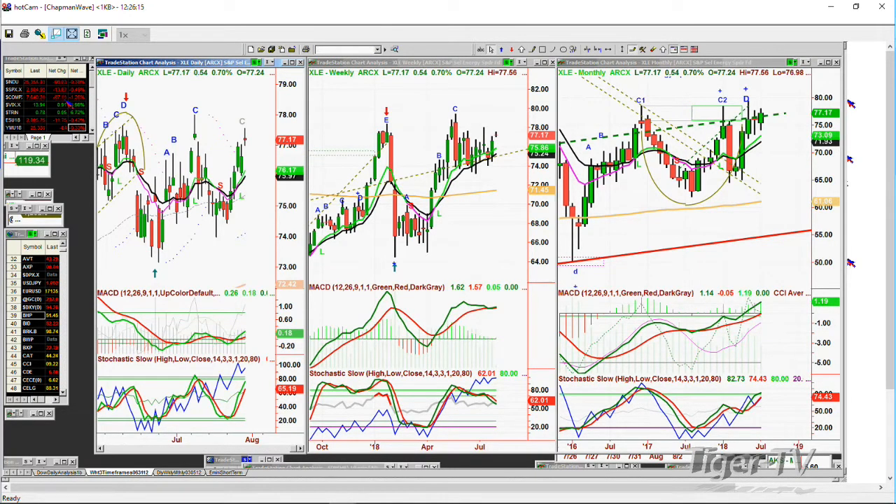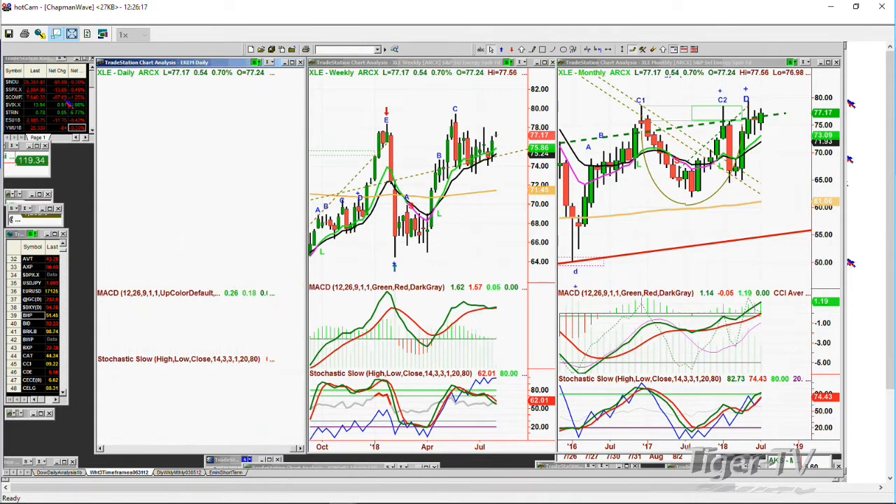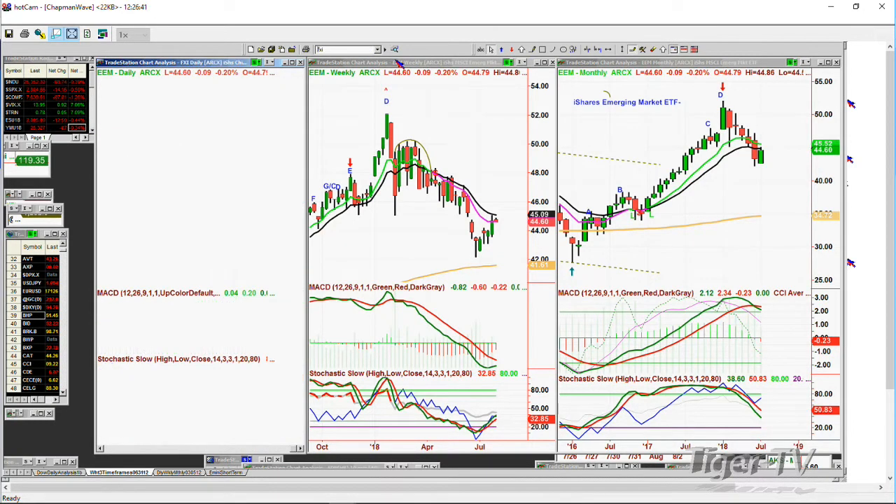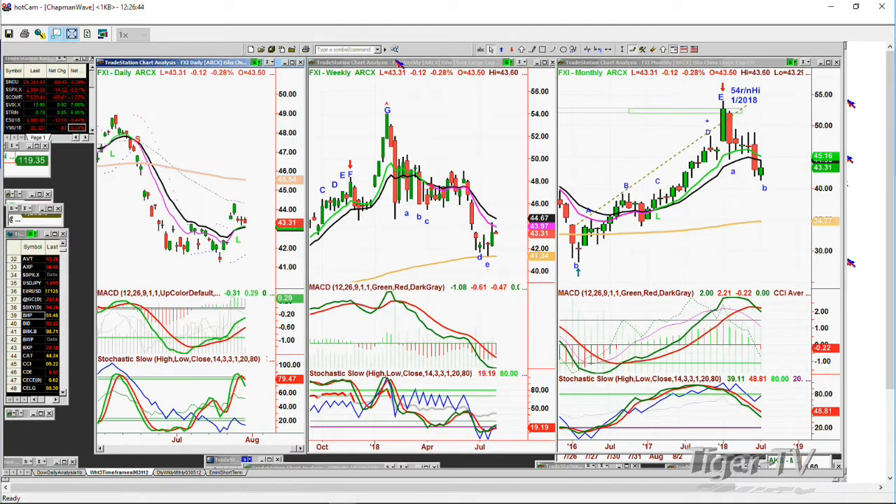Next question is EEM — the Emerging Markets ETF trading 44.60, down nine cents. It's gone to a gray leg C, and that says to me EEM is finding a little bit of support, but it's really not a good-looking chart. We'll do that together with the FXI, which is the iShares China large cap — the big China index.